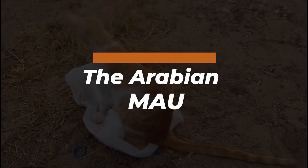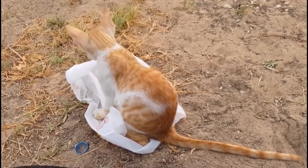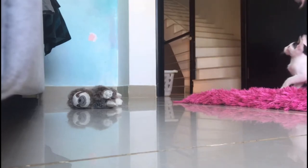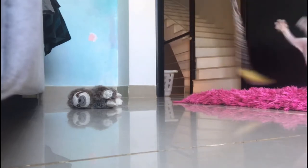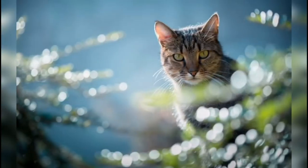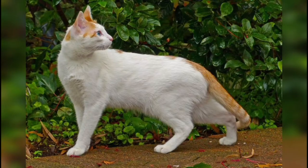The Arabian Mao is a formal breed of domestic cat originated from the desert cat, a short-haired landrace native to the deserts of the Arabian Peninsula. It lives in the streets and deserts of the Arabian Peninsula and has adapted very well to its extreme climate. The Arabian Mao is recognized as a formal breed by few fancier and breeder organizations, including the World Cat Federation and the Emirates Feline Federation.